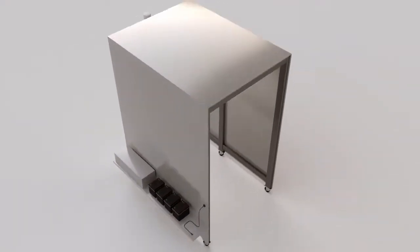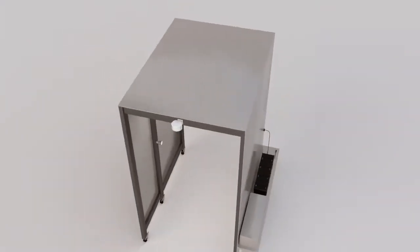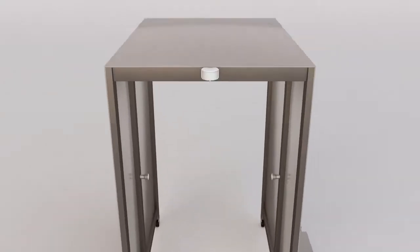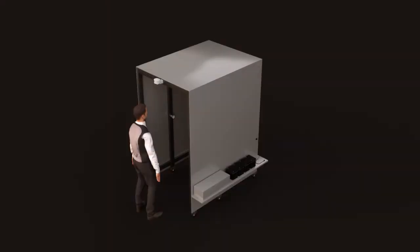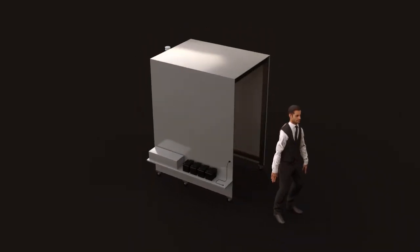Which is why we created COVID-19 Disinfecting Stations to help minimize or eliminate the spread of harmful bacteria and viruses on surfaces or clothing. It is designed to include a two-way open exit, which allows users entry and exit without touching doorknobs.